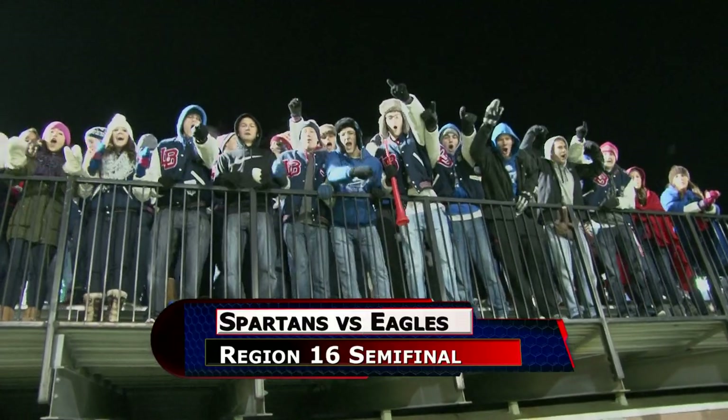A matchup of undefeated teams in the other Region 16 semifinal as Liberty Benton, the two-seed, takes on Marion Pleasant. Last week, LB, playing against another Division 5 team for the first time all season, had no problems against Delta, winning 28-0 and holding the Panthers to just four first downs and only 103 yards of total offense. But in that win, 1,000-yard rusher Austin Combs injured his ankle. He's expected to play, but the question remains: will the ankle hold up on Dial Roberson Field turf?